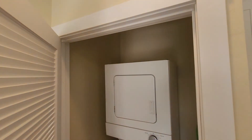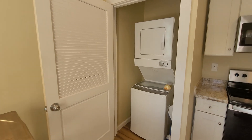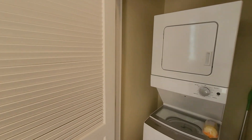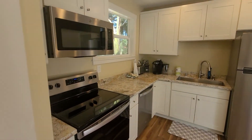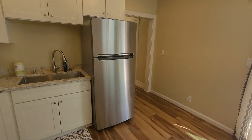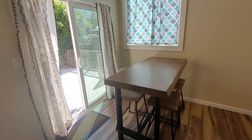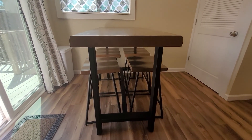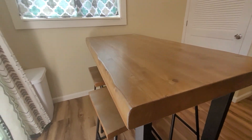Here is your washer and dryer. This live edge table gives it such a great look — just so useful.